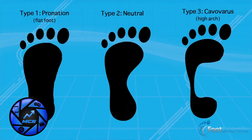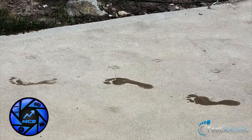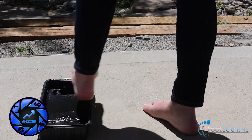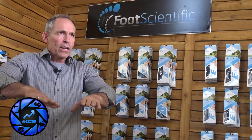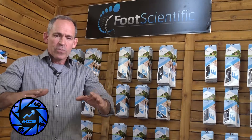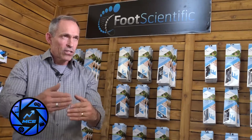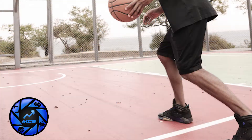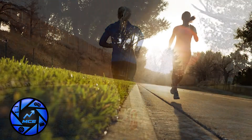On our website at footscientific.com we have a video that helps you determine what foot type you are. They neutralize the foot against the ground — so if you're a flat footed, gushy foot, it brings the foot up. If you're a high rigid arch, it brings the foot in — that's our type three. And if you're neutral, it distributes the weight and creates a better spring and a better pivot, especially for the high arched person.